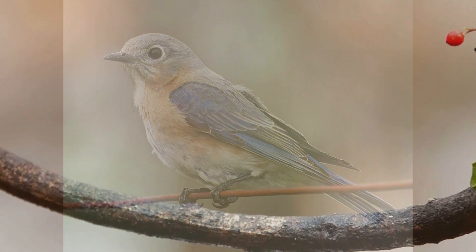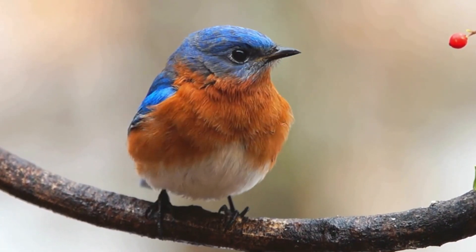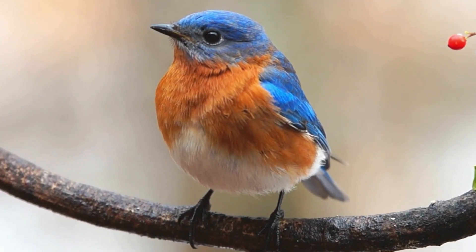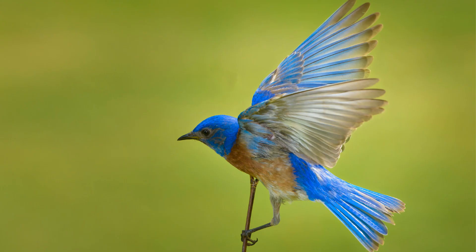Across many cultures, the bluebird is seen as a symbol of hope, happiness, and renewal. Native American tribes often associate the bluebird with spring, new beginnings, and good luck. In some European traditions, bluebirds are seen as messengers of the gods, bringing blessings and good fortune.